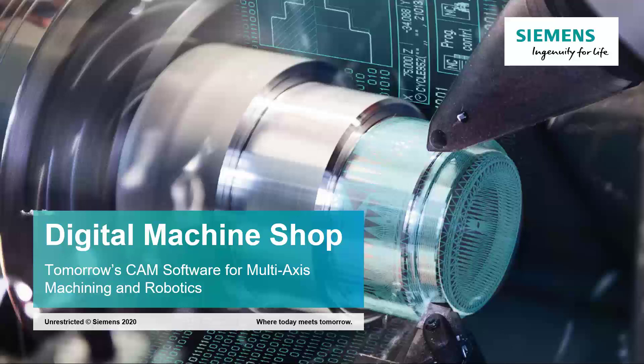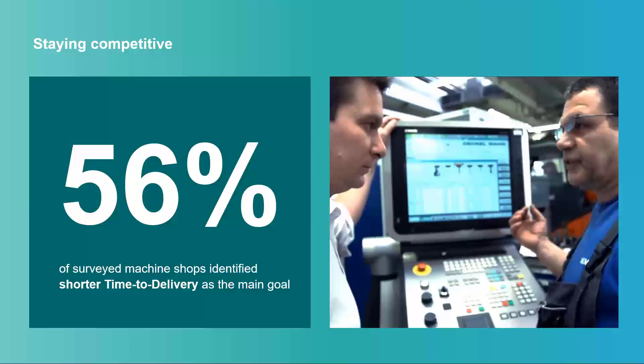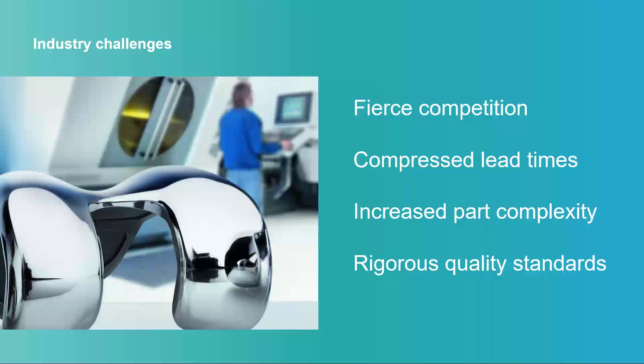Customer expectations around speed are pressuring machine shops to rethink how they bring products to market. Respondents to a recent study identified time to delivery as the single most important driver of change for machine shops. Running a machine shop in today's economic environment can be challenging. Competition might be local or overseas, impacting profit margins. Customers demand increasingly complex parts with top quality, yet require delivery on incredibly short schedules.